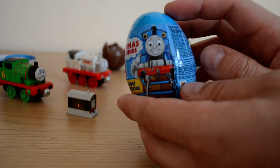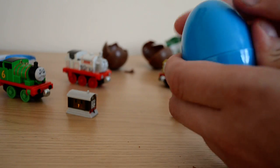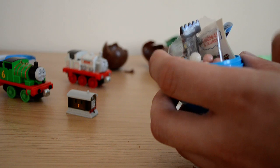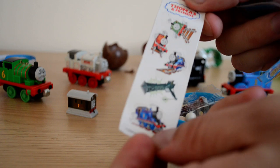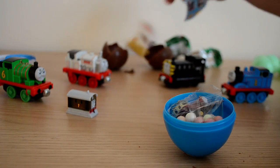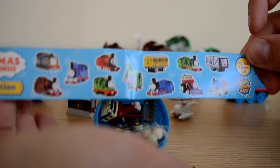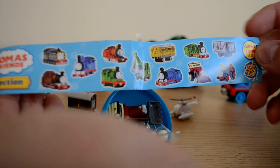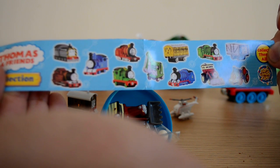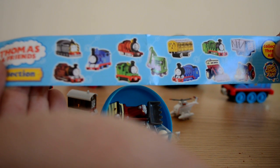Now let's take a look at our last surprise egg, which is the super surprise egg from Thomas and Friends. This is one of the collections I'm collecting at the moment. Inside we have stickers, which is really nice, and we have the list — there are some really cool characters on there, though a few characters are missing that you'd expect to see.